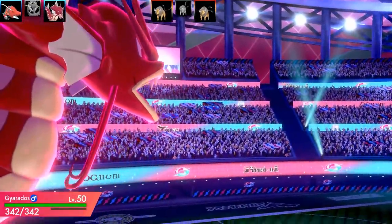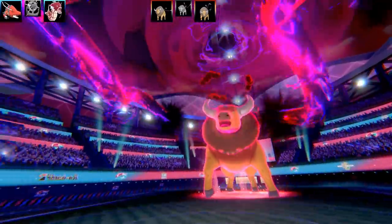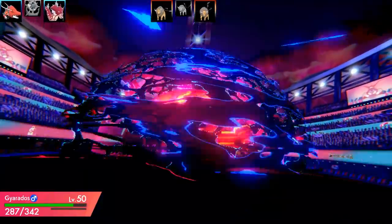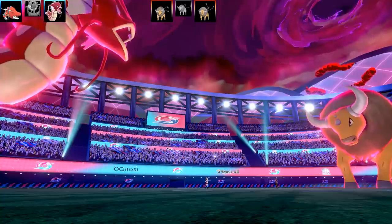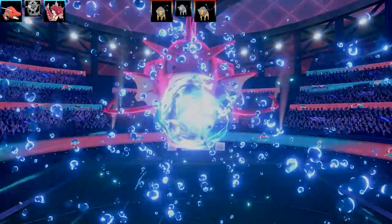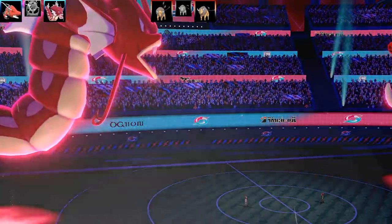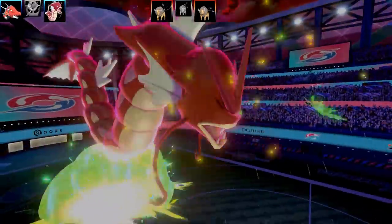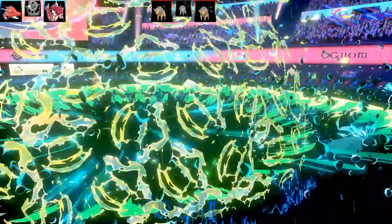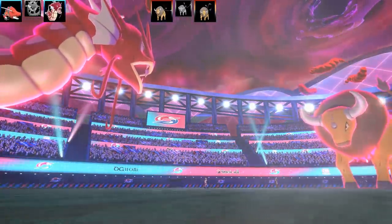Taurus outspeeds me and hits me, dropping my stats. I decide to go for Max Geyser for STAB damage on the Taurus rather than setting up rain first. Taurus takes minimal damage from the first hit but the next one should do a lot more. Taurus goes for Max Flutterby, which drops my already very average special attack — so I know this next hit won't do too much damage.